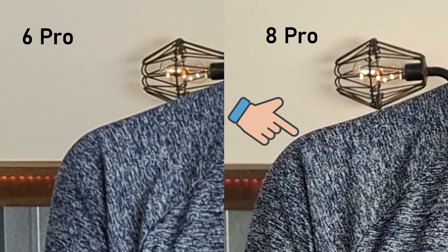This is the Pixel 6 Pro, and this is the Pixel 8 Pro. Can you tell the difference? Let's put them up side by side here. Let's take a look at these things. Obviously, these are drastically different video experiences.